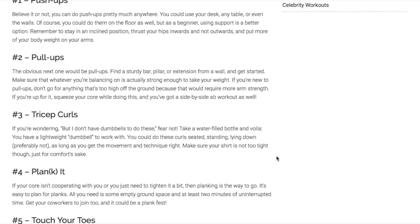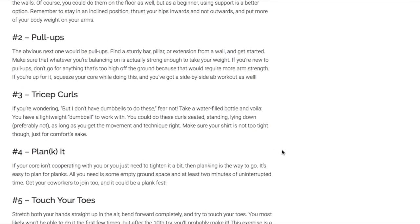Pull-ups: if you are going to do pull-ups, obviously find a sturdy bar, a pillar, or an extension from a wall. Before you get started, make sure that whatever you are doing a pull-up on is secure — you don't need any injuries from falling off of something. If you tighten and squeeze your core while you are doing pull-ups, you get a side-by-side ab workout as well.